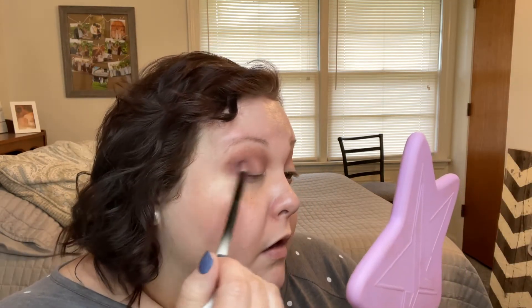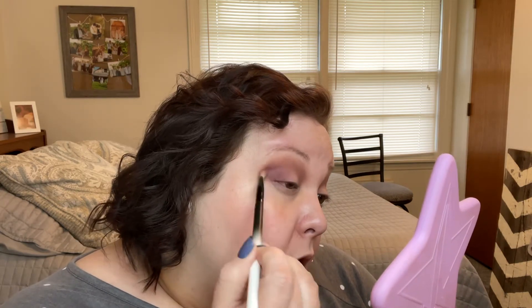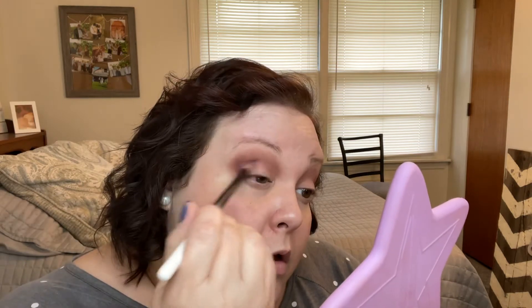I'll just pull out my handy-dandy handheld mirror. I'm going to take a little bit of this shade here — I'm sorry, it's called Ram. I was looking at the wrong shade. Ofra's formula is so blendable. I only have one other palette from them that I got in a BoxyCharm, but it is just such a super blendable formula and I love it.